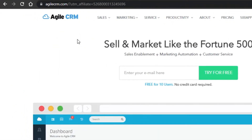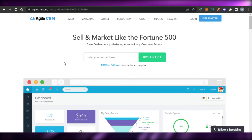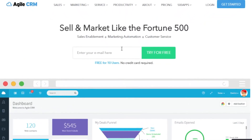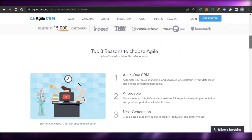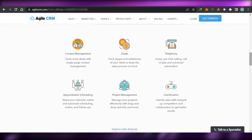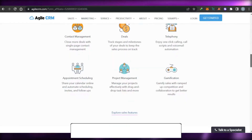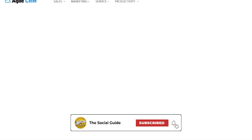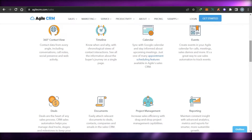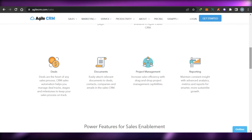Last but not least, we have Agile CRM. Simply go to agilecrm.com. Agile CRM has sales, marketing, and customer service. Signing up is really easy — just enter your email address and get started. You'll get features like contact management where you can close more deals with single-page contact management. There is a deals option to track stages and create your own dashboard. We get our own timelines, calendar, and events — you can create events for calls, meetings, and sales demos.